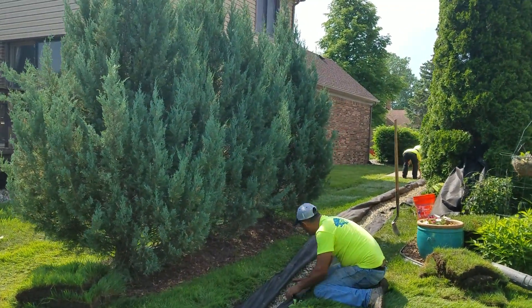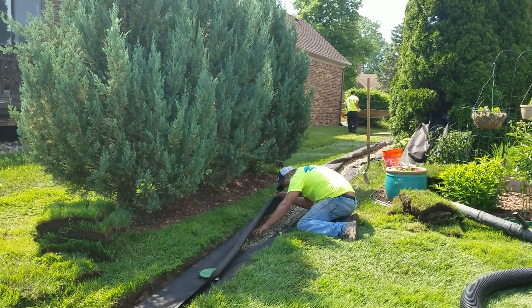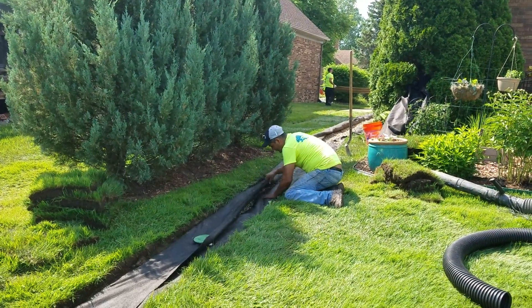They put some privacy screening up on the property line. Everything drained real well until that happened, and it's just been trouble ever since.